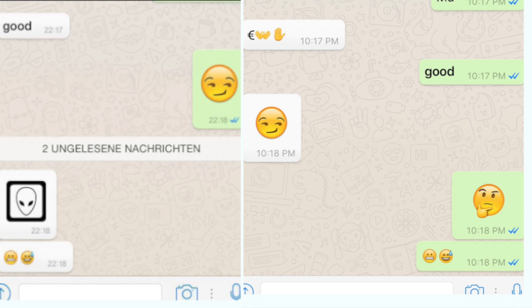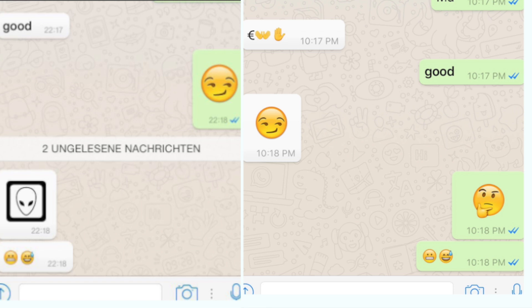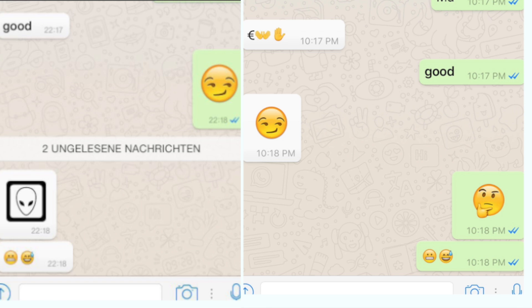If you just send one emoji, it will be a lot bigger on the other end. However, if you send more than one, it will just be a regular size.